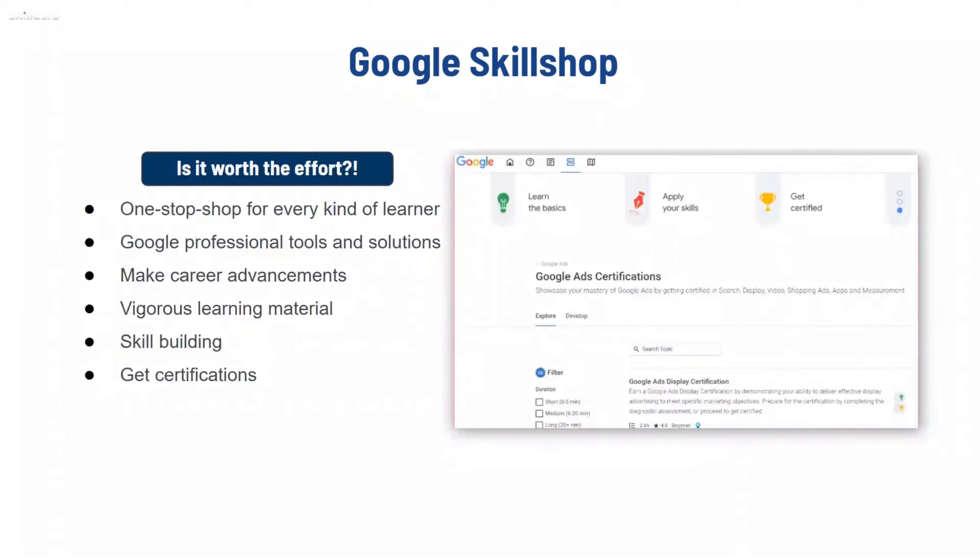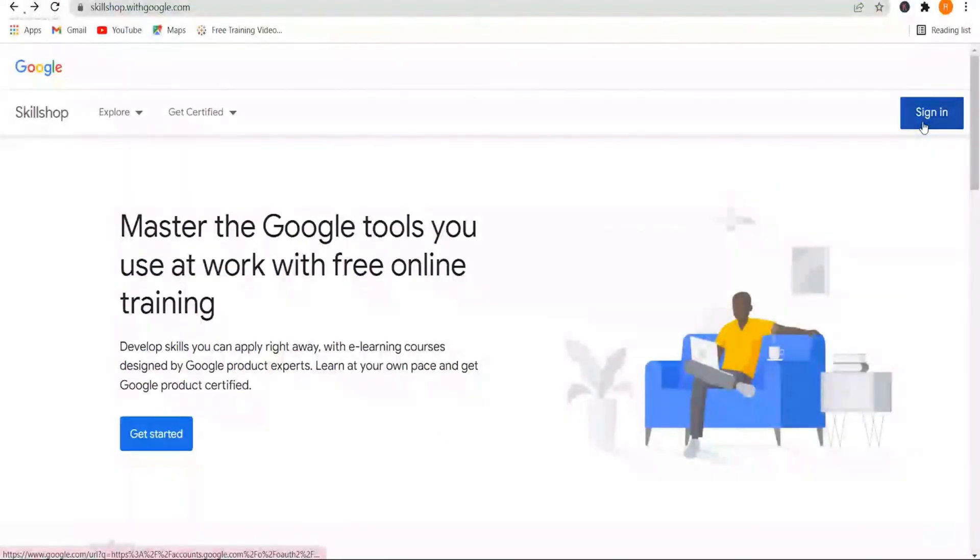What can you gain from Google product certificates, and are they worth the effort? Google Skillshop is the one-stop shop for every kind of learner who wants to succeed with Google professional tools. It's worth your time and effort if you're looking to further your digital marketing career, with robust learning materials and certifications to validate your knowledge.